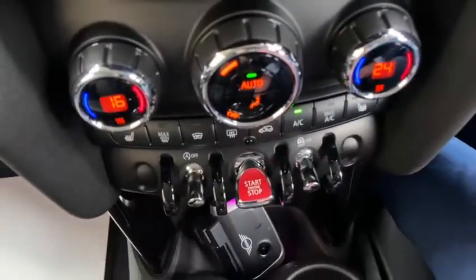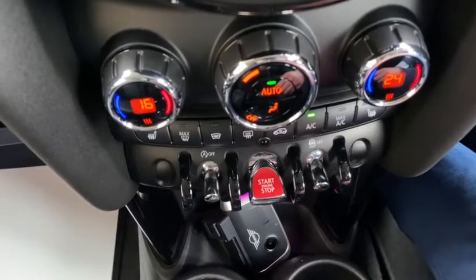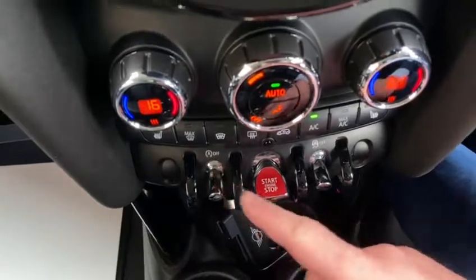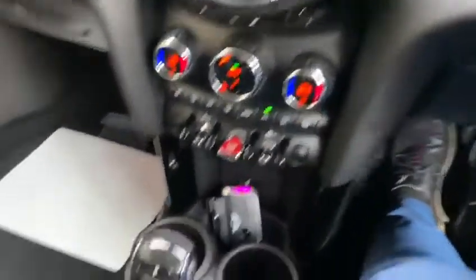Just below that we've got the dual zone climate control and heated seats in the front. This one has also got the rear heated window, start/stop, and traction control. It's a really nice system and how everything works together.